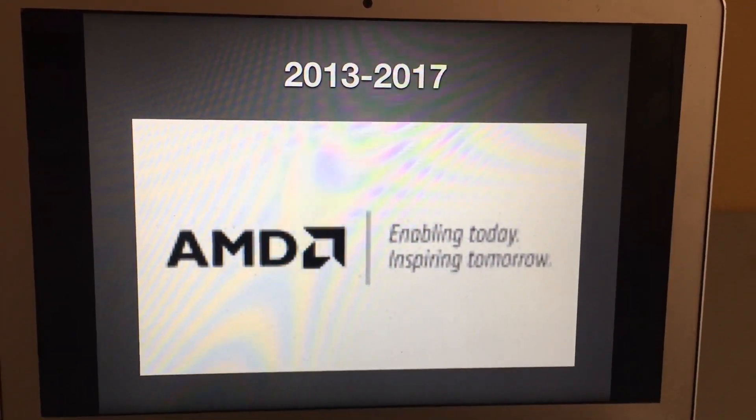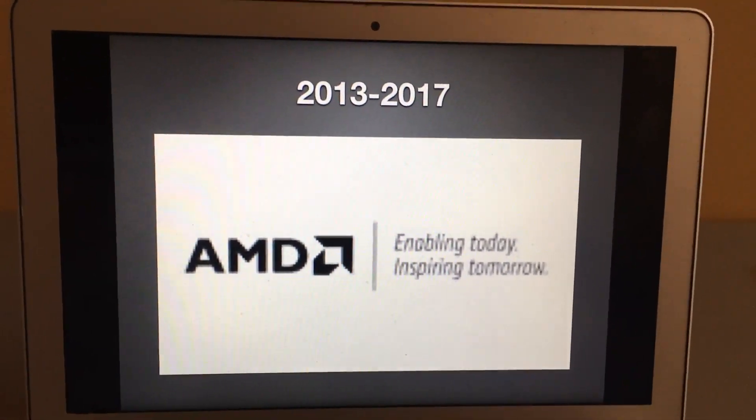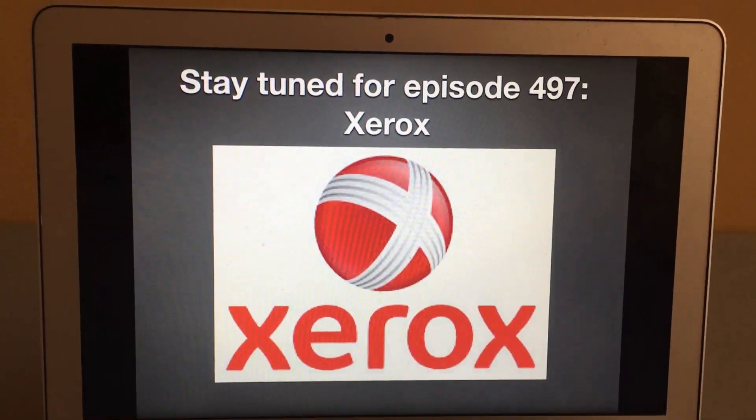All right, that's it for now guys. Thank you so much for watching this episode of Logo History and I'll see you tomorrow for a brand new episode. Stay tuned for episode 497. See ya, bye for now!